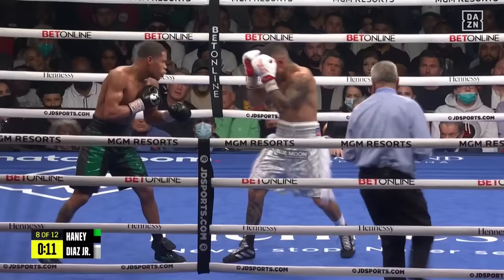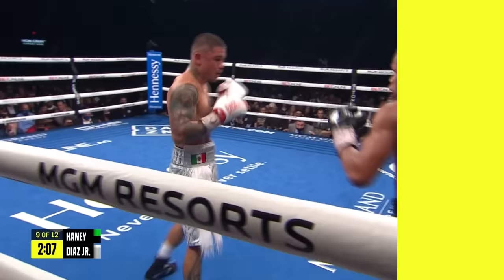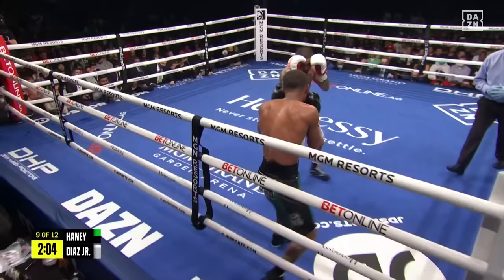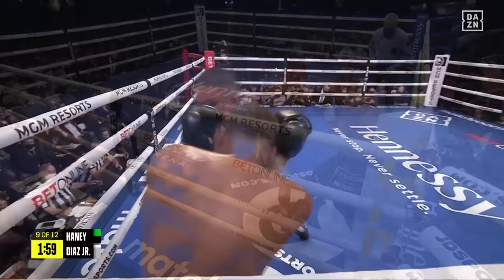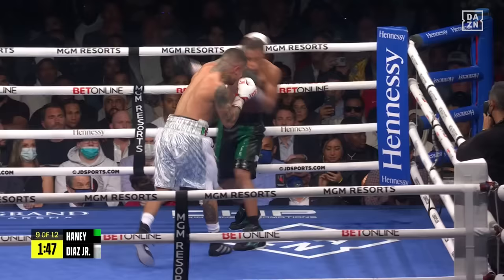Seems like Diaz is content looking for that one big shot again — that overhand left, and now he's looking for right hooks. Here's where Diaz wants him, he's got him in the corner. Is he gonna unload? Diaz needs to be mindful of that right uppercut, but he needs to throw everything into the wind — punch anywhere and everywhere. And nice shot there from Haney. Good round from Diaz though, a lot of activity from him.